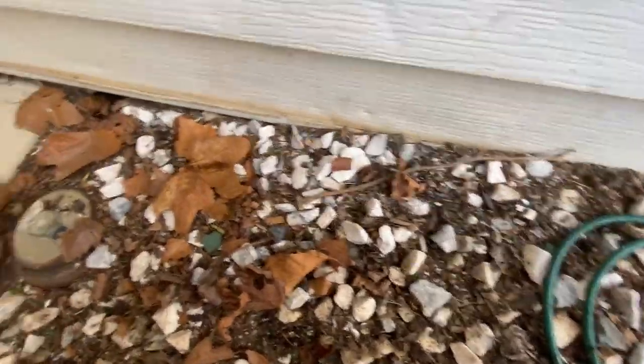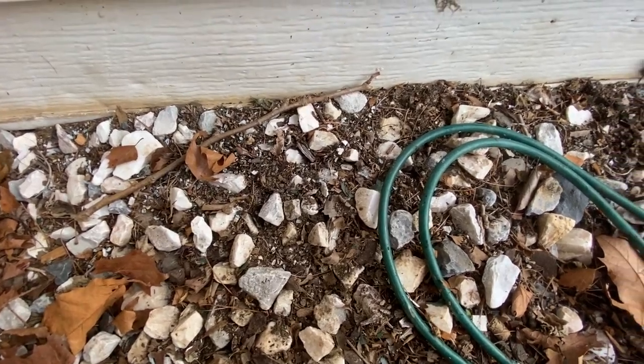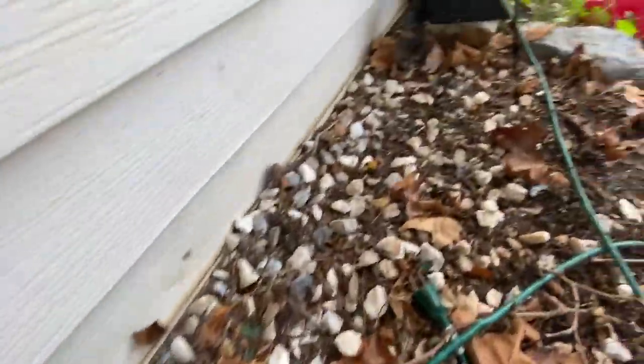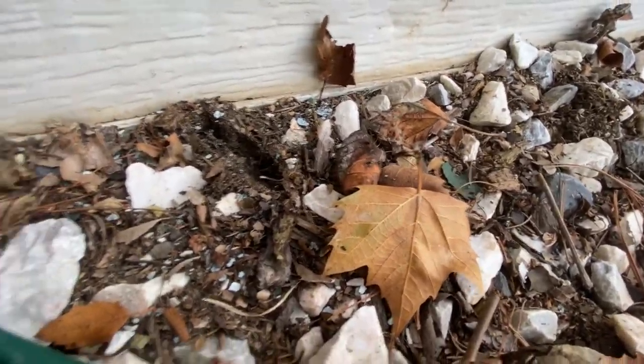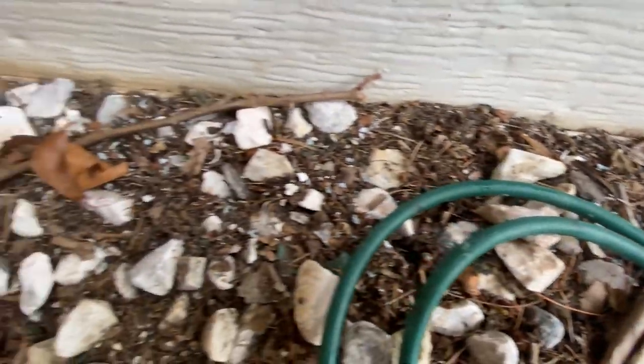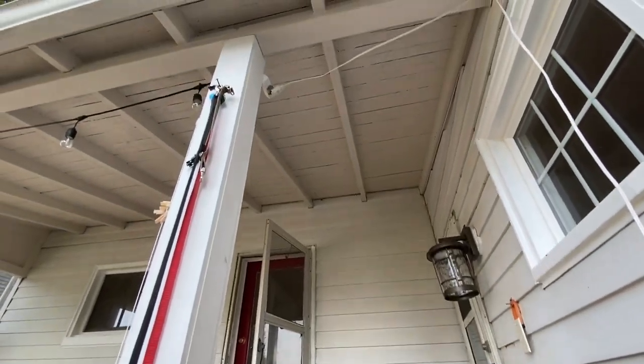This is right outside the living room window in a dirt patch with rocks. I don't know what used to be here, but currently what's here is a lot of paint chips. These paint chips here are probably from up there.